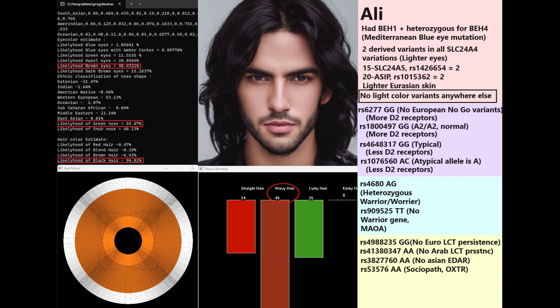Northern Europeans tend not to have BH4. If you have BH4 you cannot have BH2 — they are mutually exclusive. Looking at the area shaded in purple, that corresponds to the DRD2 gene. Ali has a very typical DRD2 genotype for anyone who is not European, with nothing really atypical except one variation at the end where he has AC — the atypical allele A leads to fewer dopamine D2 receptors and higher odds of being an alcoholic. But overall his DRD2 genotype is absolutely typical.